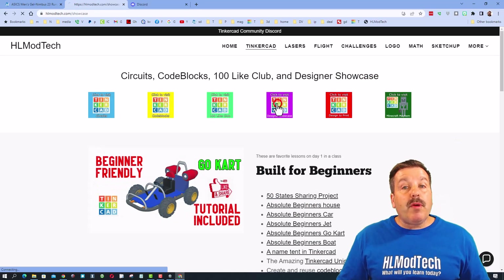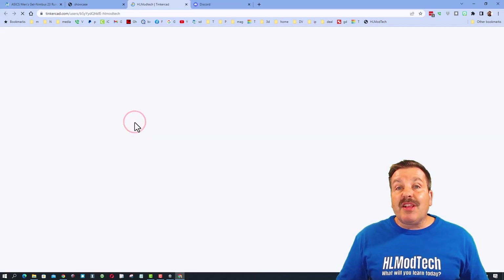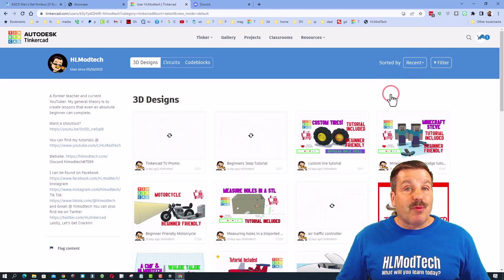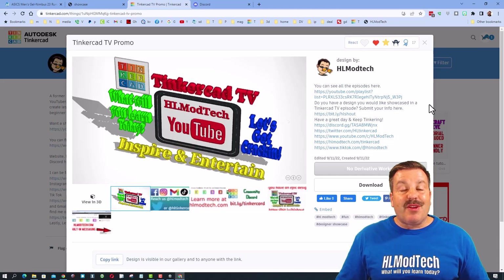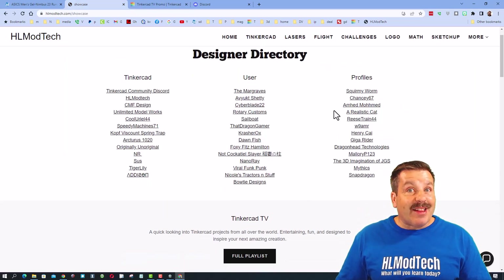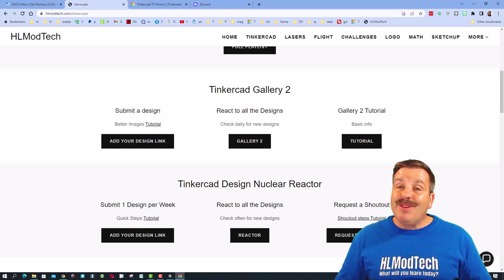Please also remember we have the designer showcase with tons of amazing profiles. When you click on these you'll instantly see the designs of all the users sorted by likes. It's pretty cool to sort by recent. If you see something you think is awesome, make sure you give it a reaction. If you have something you think I should be showing on Tinkercad TV, don't forget there is a request a shoutout button on this website, and if you need a tutorial it's included as well.